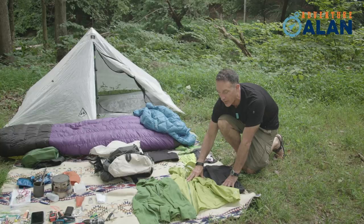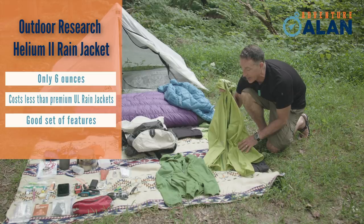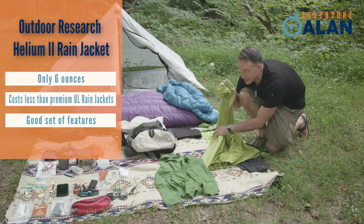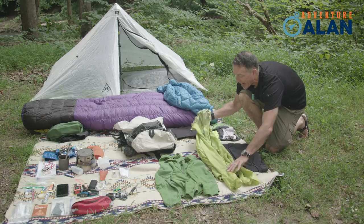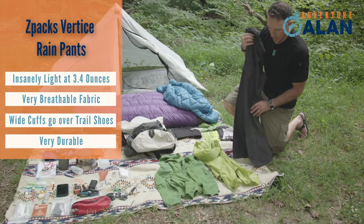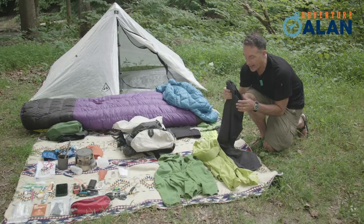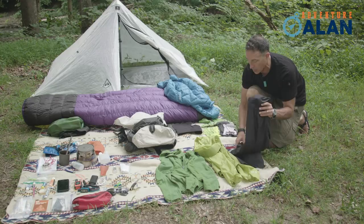This rain jacket and these rain pants together weigh less than 10 ounces — almost half a pound together. This is an Outdoor Research Helium II rain jacket, about six ounces, one pocket, a zipper — it does the job. This is a jacket I've taken all over the world. These are Z-Packs Vertice rain pants, under four ounces — about 3.8 ounces. These still have mud on them from the Southern Patagonia ice shelf this January. They've even been to Alaska, so I'm super happy with them.